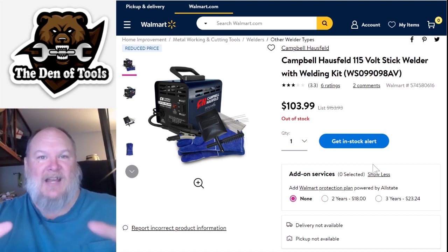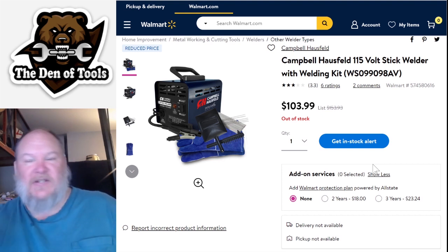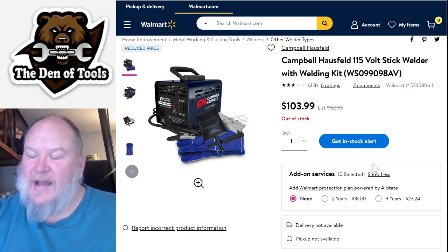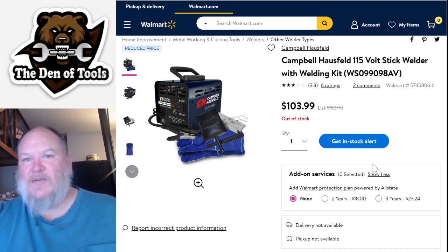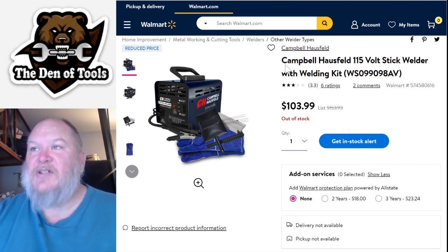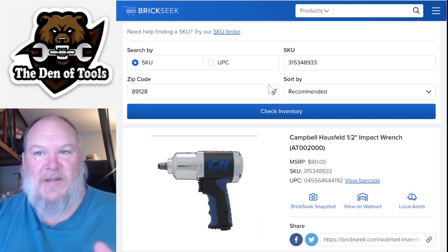Remember - they're not going to be where you expect them to be. Sometimes you have to hunt around. People pick them up and put them back somewhere else. And honestly, you also have the associates who try to sneak items into a corner to save for themselves or call a buddy to come buy them for resale. So you've got to go hunt for them.